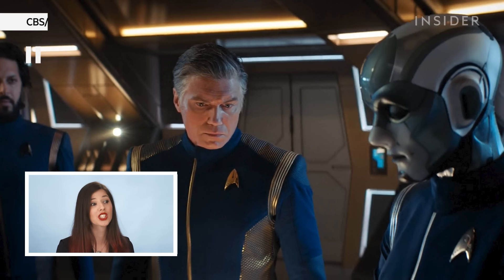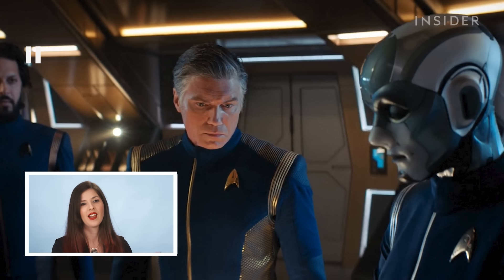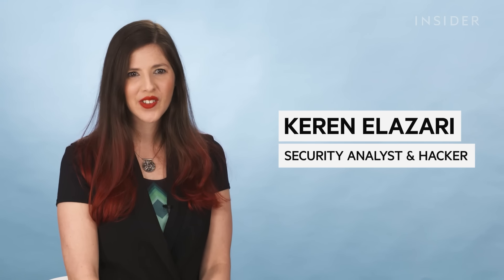When I first saw this show, I shut down my TV that very second. Hi, I'm Karen Lazari, a security researcher, author, and friendly hacker. I've been in the cybersecurity space for more than 25 years.